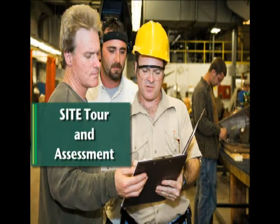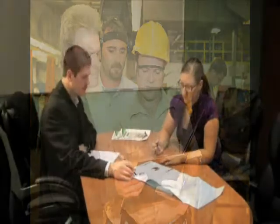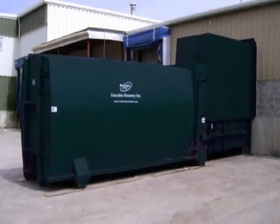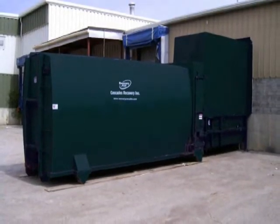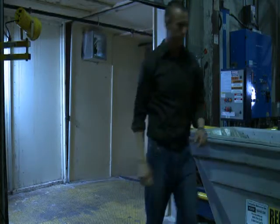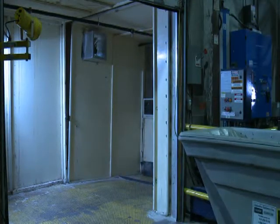A site tour and assessment is also completed at this time. Once this information has been reviewed, specific programs and equipment to collect discarded materials can quickly be implemented. Cascades Recovery can provide a variety of collection services and equipment for our industrial clients.